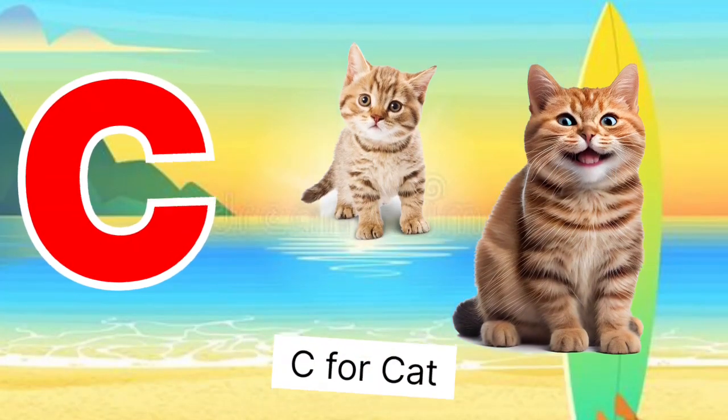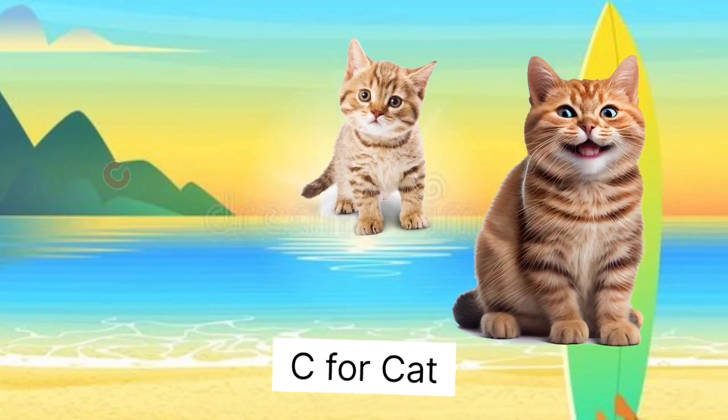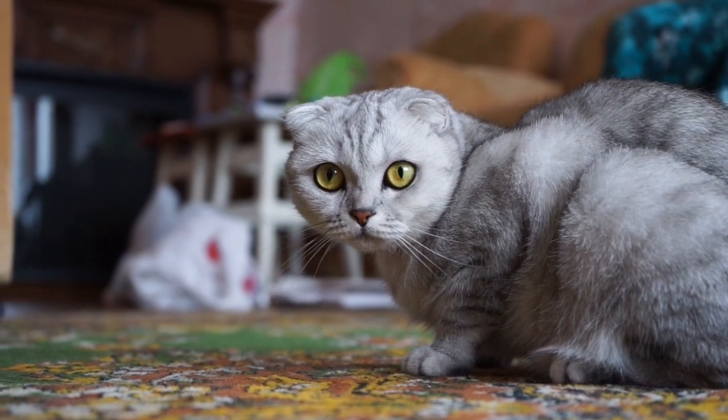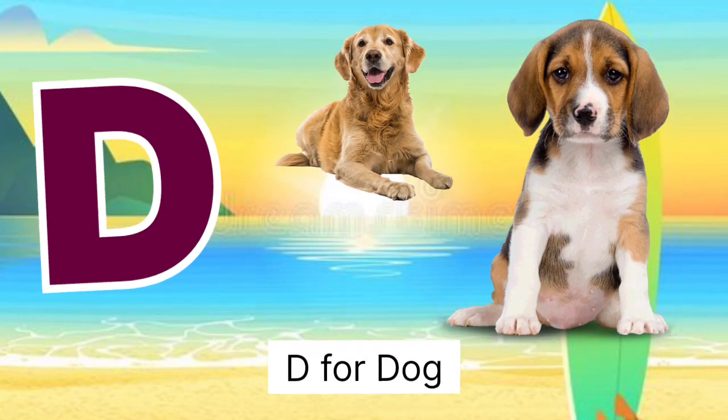C for cat, cat miss billy. D for dog, dog miss cuttah.